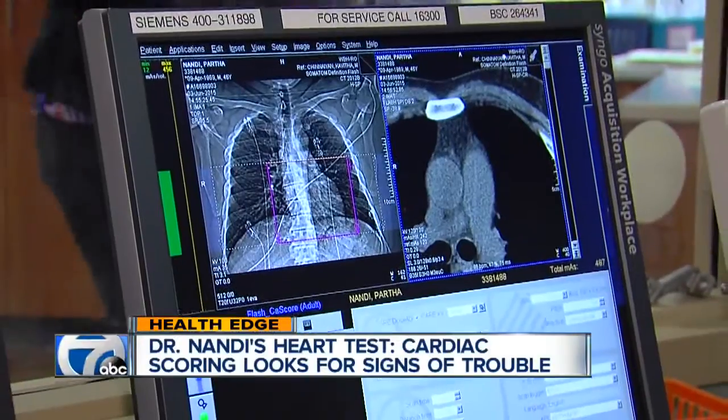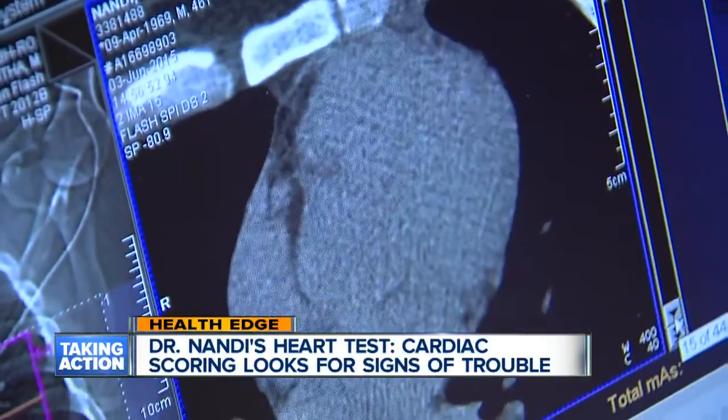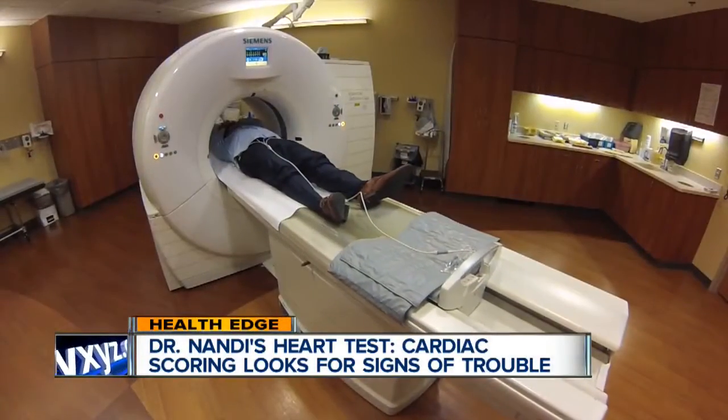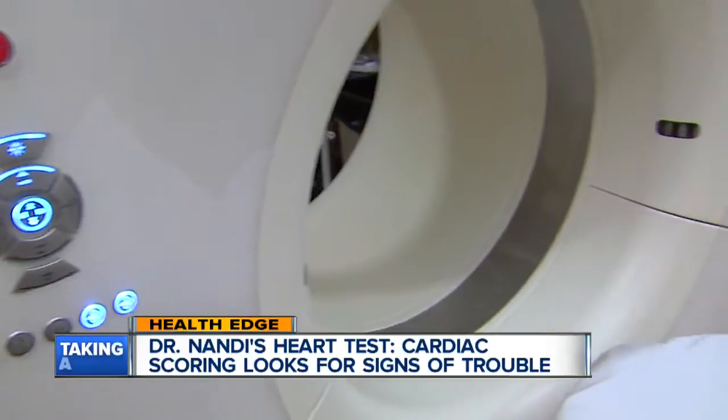Calcium scoring is actually a test that looks directly at the arteries around the heart — the blood vessels — to see if there is buildup of calcium. Dr. Shunayan uses a CAT scan procedure to pinpoint any calcium blockages. There is no contrast involved. It's an X-ray-based test, but very low radiation. You're in and out of the scanner, and we get a lot of very good information.